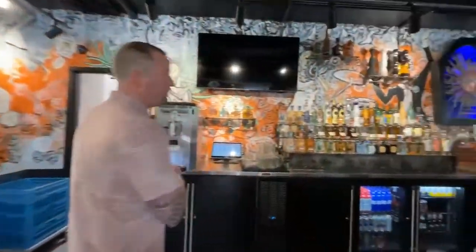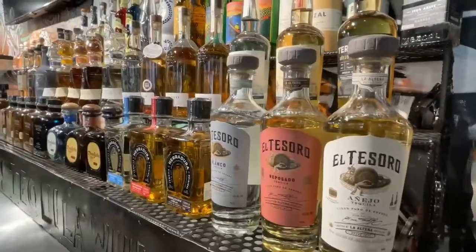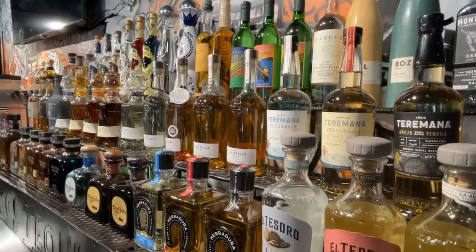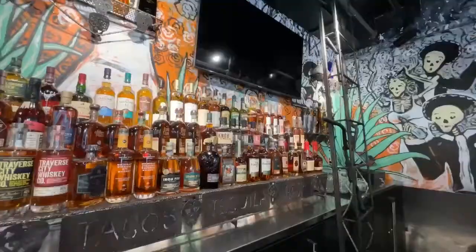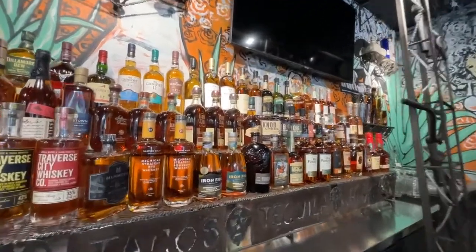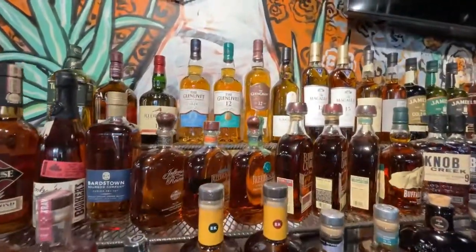Come on behind the bar — we ended up with over 80 different tequilas. We're lucky enough to get some really rare, very expensive options too, so something to please any guest. And then we also have about 50 different bourbons and scotches, which we use to do craft cocktails and margaritas using a lot of these premium ingredients.